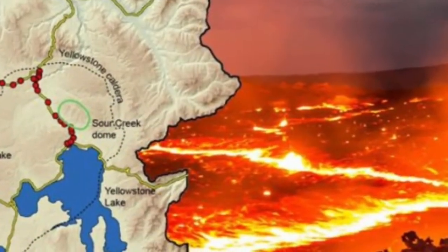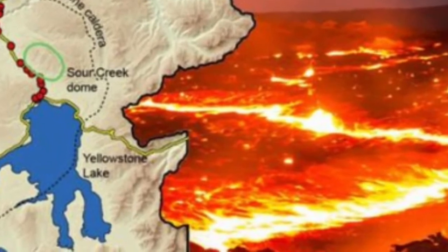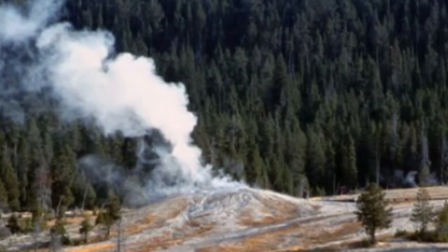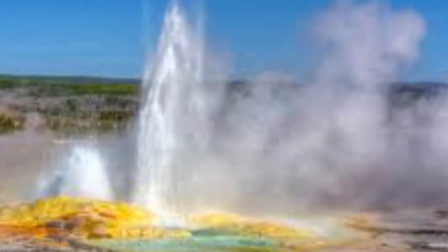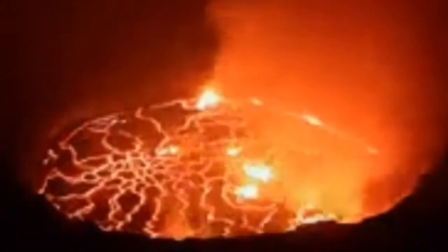The protection of Yellowstone's more than 10,000 thermal features is another motivation. Ensuring that future infrastructure does not impact Yellowstone's hydrothermal heritage requires knowledge of how thermal features change over time. The scientists warned that current monitoring systems are limited and are not well suited to track short-term changes in the Yellowstone system. In the Norris Geyser Basin, for instance, the USGS Yellowstone Volcano Observatory only has one seismometer keeping track of the rumbling ground.